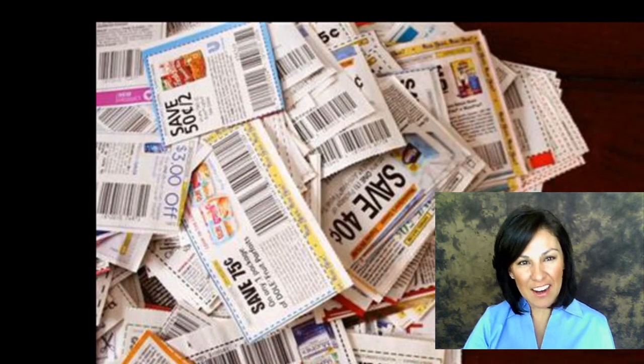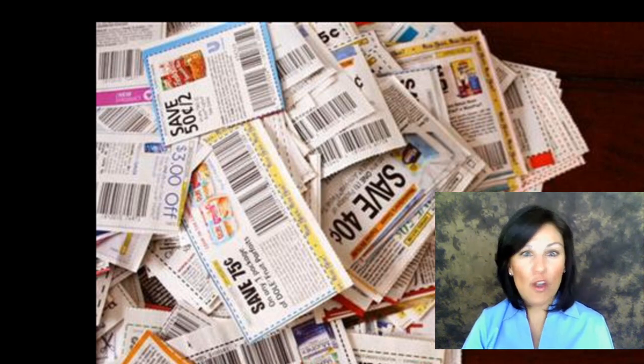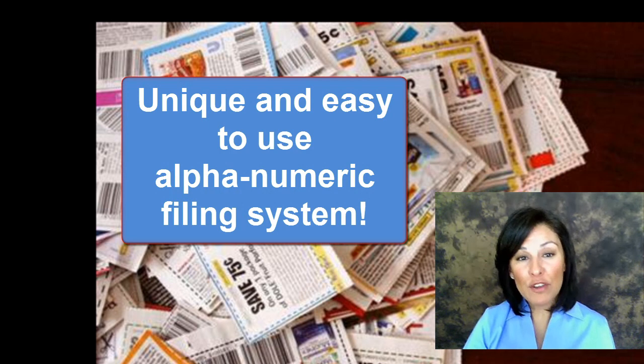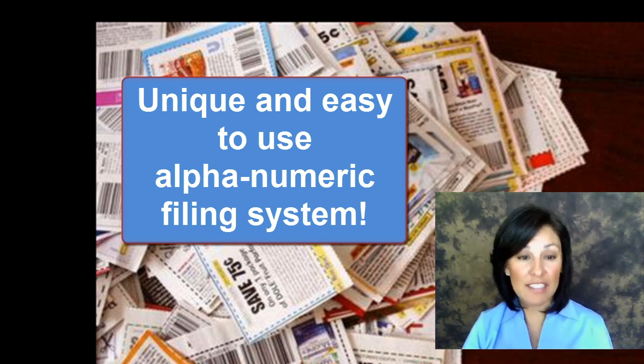Hi and welcome to Couponsets.com. From newspaper inserts to internet printables, there are so many different sources of coupons. We have created a simple alphanumeric system to help classify and organize these coupon inserts, so you can know exactly what's on sale and whether or not a coupon is available for additional savings.